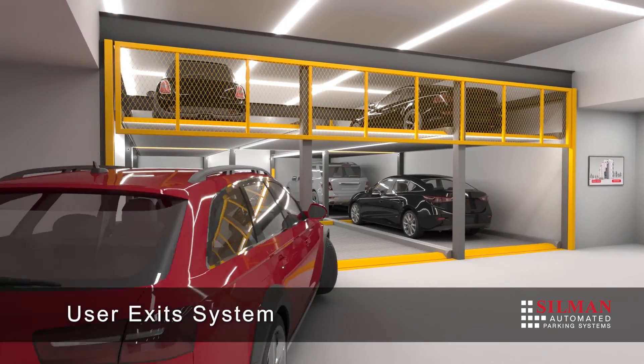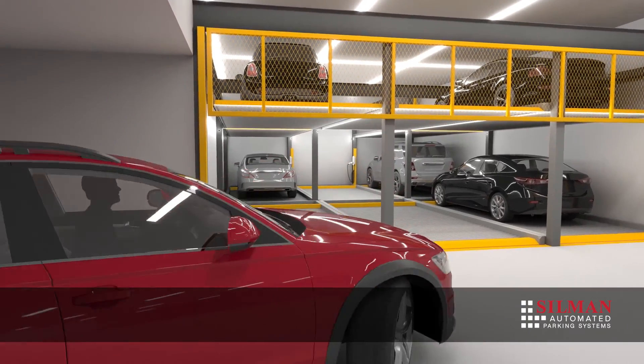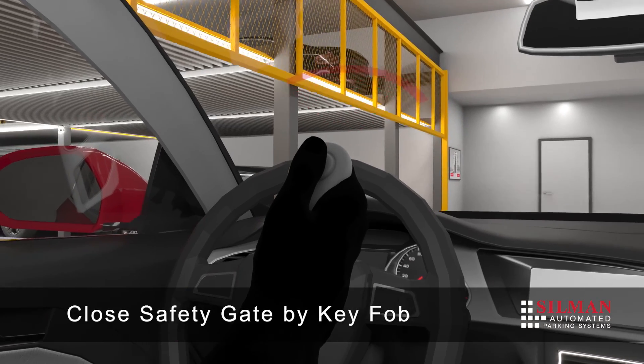The vehicle is driven out of the system by the user, who closes the safety gate via key fob before departing.